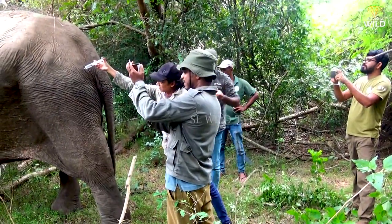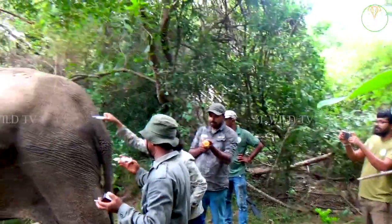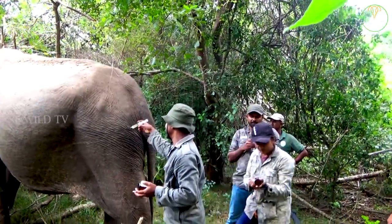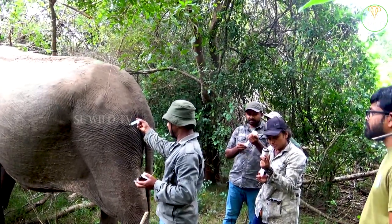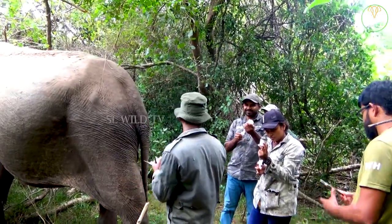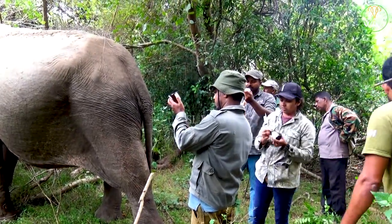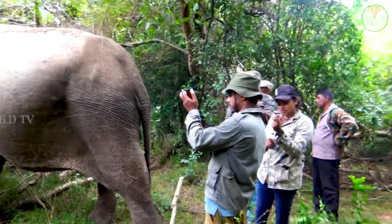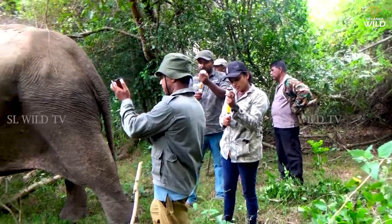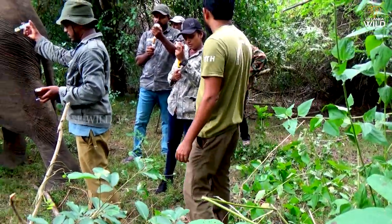A compassionate villager who chanced upon a crippled animal immediately informed the nearby Wildlife Conservation Office. Wildlife officials quickly went to the spot where the animal was present. The animal was found in a large enclosure — it took a lot of effort to locate him. The elephant appeared to have a large wound.